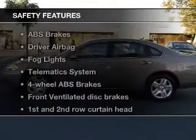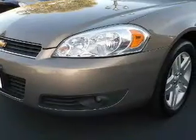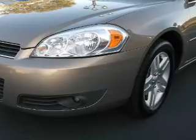And for your peace of mind, the following safety equipment is included: front ventilated disc brakes, curtain head airbags, passenger airbag, traction control, daytime running lights, low tire pressure warning, and independent suspension. Call today to schedule a test drive.